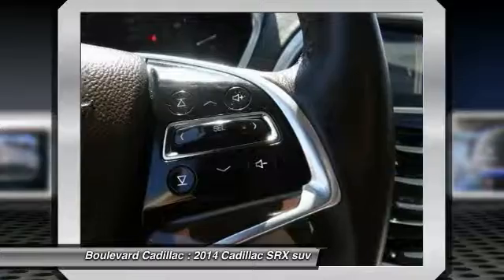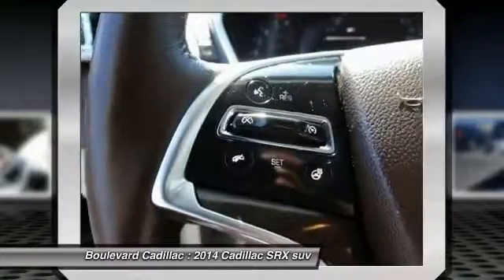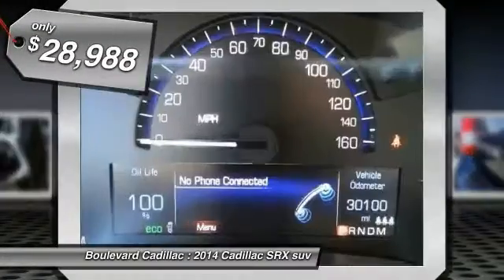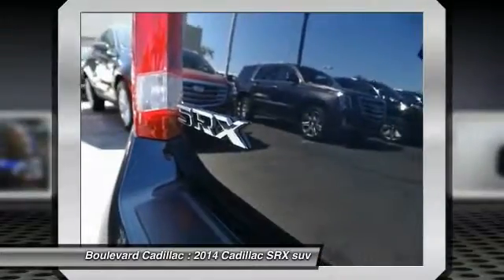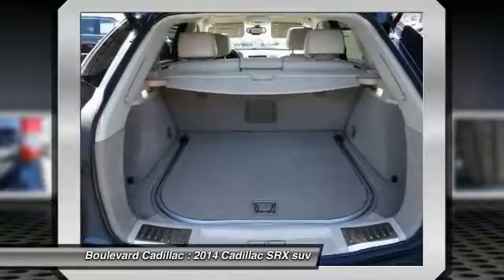And for technology lovers, the list of high-tech features is just too long to list, and is priced below $30,000. Take this vehicle for a spin and see why so many shoppers are now proud owners.